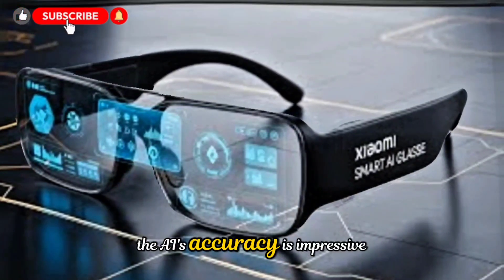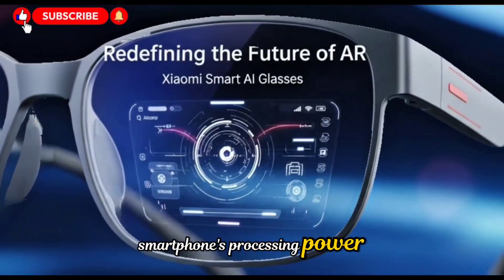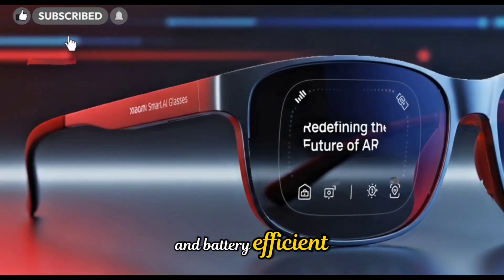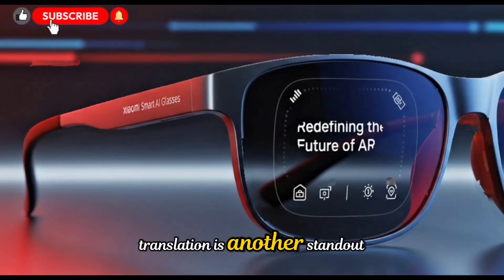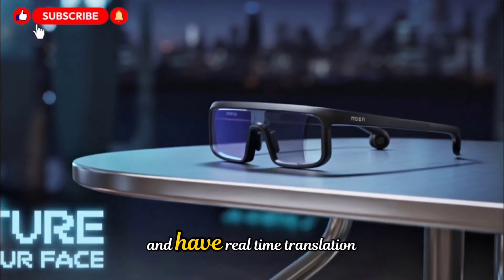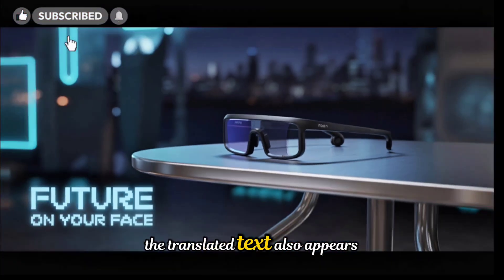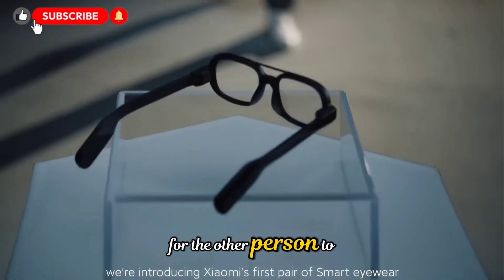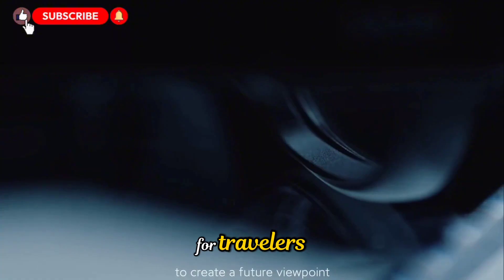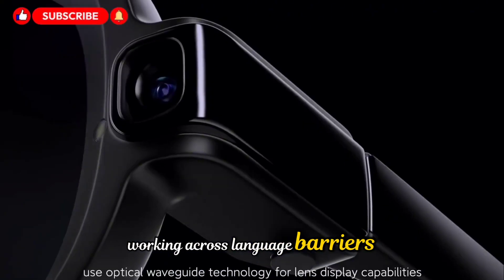The AI's accuracy is impressive, and while it relies on your smartphone's processing power, this design choice ensures the glasses remain lightweight and battery-efficient. Translation is another standout feature. You can converse with someone who speaks a different language and have real-time translation played through the glasses' speakers. The translated text also appears on your phone for the other person to see. It's smooth and surprisingly quick, making it a useful tool for travelers, international students, or business professionals working across language barriers.